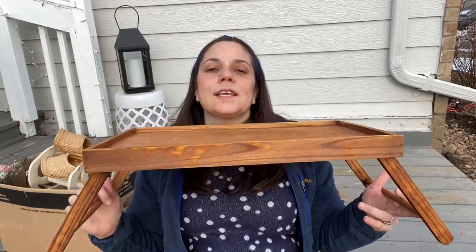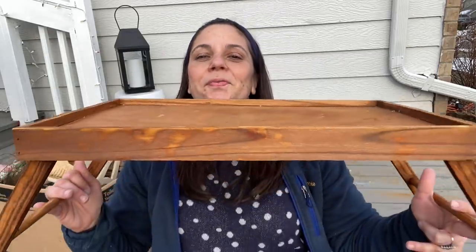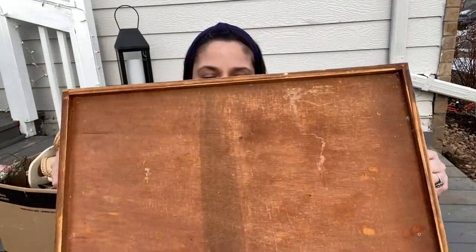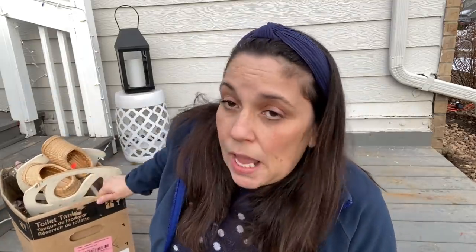The other thing I got that was kind of bigger is this little breakfast in bed tray. I love these things. I have one for Maddie's room, which was our guest room before Maddie came home from college. I thought this one might be cute — I'm definitely going to paint it up, maybe do something with my Cricut on top. I have no idea how much I paid for that; I think she was charging a dollar for anything that didn't have a price.